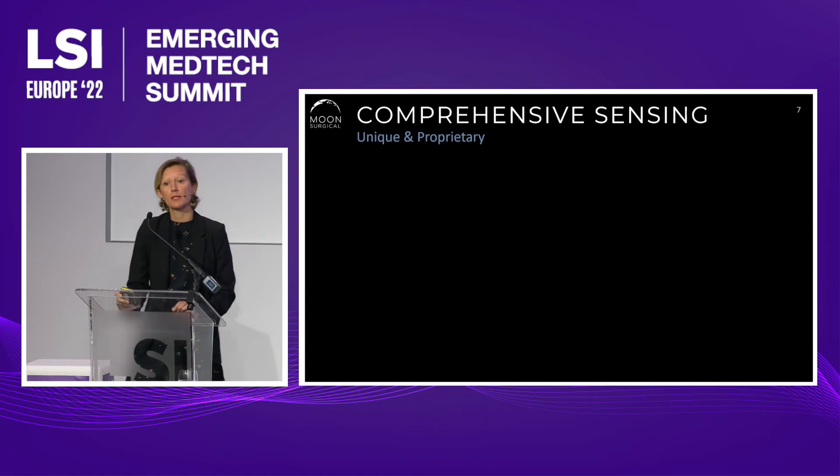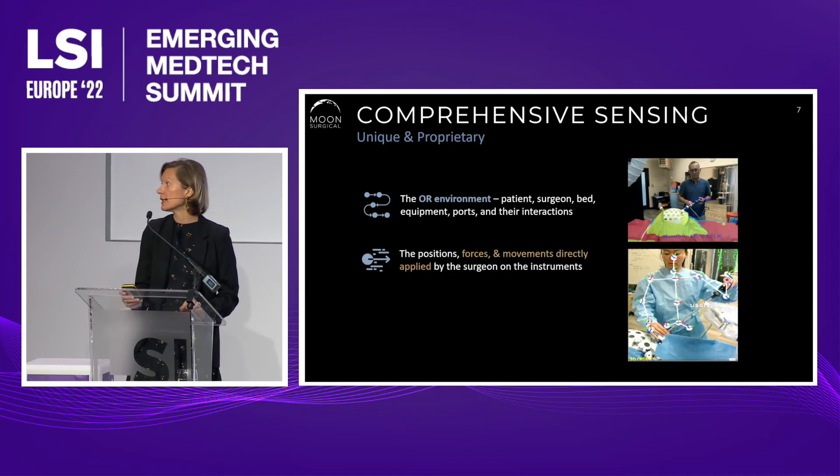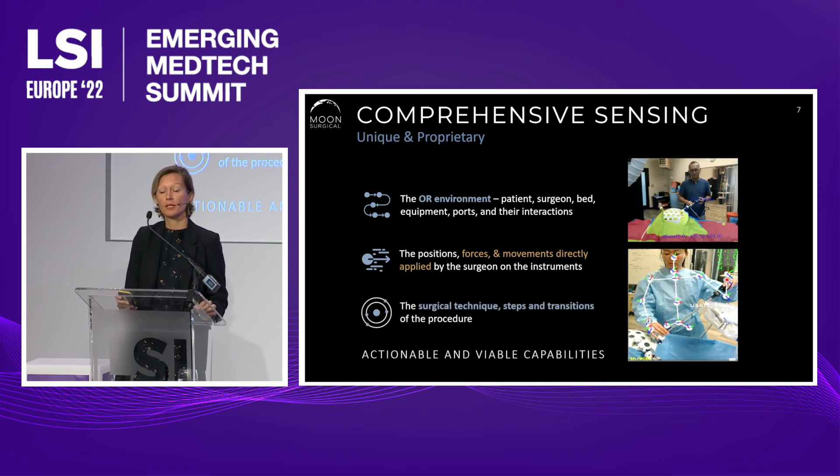Being in the clinic enables us to deploy our comprehensive sensing and to start gathering our very unique and proprietary data, which consists of three different streams we're continuously recording and merging. First, the OR environment, thanks to our embedded depth cameras. Second, our arms are actually high-resolution force sensors, which enables us to capture and understand the forces, positions, and movements applied by a surgeon to a surgical instrument — nobody else does that. We're able to truly capture the intentions of a laparoscopic surgeon, thanks to the collaborative nature of our robots. And last, the laparoscopy video feed, which records the execution of the procedures and provides insights on what's going on during that intervention.